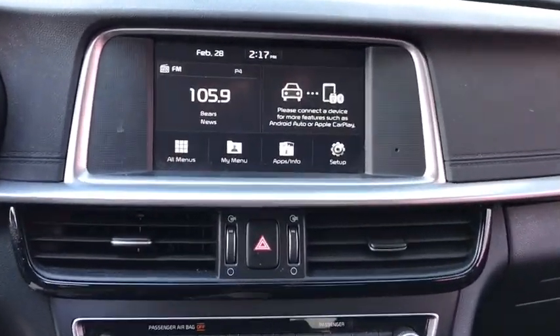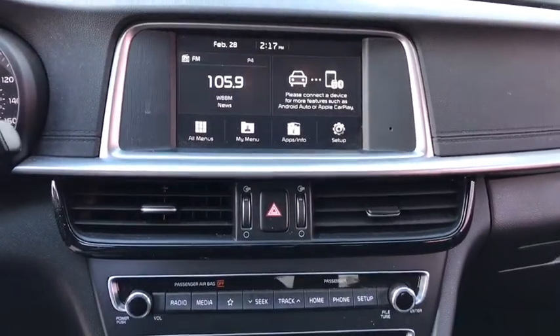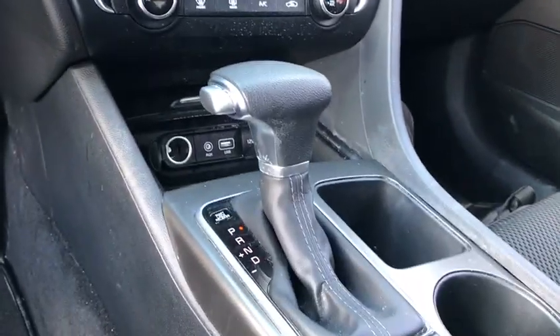Its smooth-flowing lines speak of grace and style and offer a strong hint of European luxury. This vehicle has less than 40,000 miles. Here are some of this vehicle's great options.